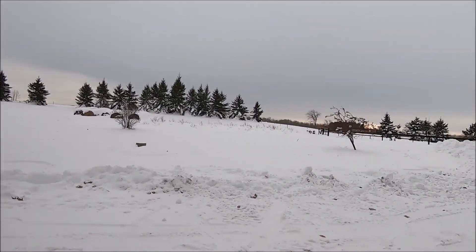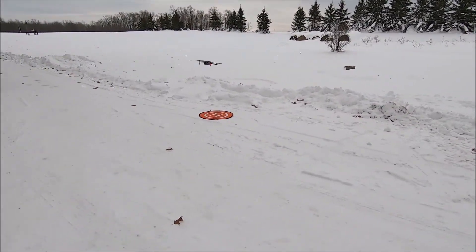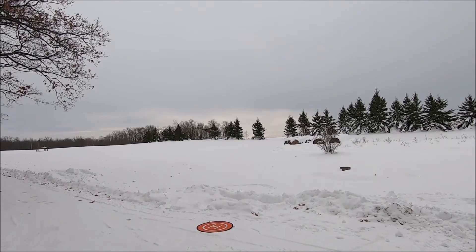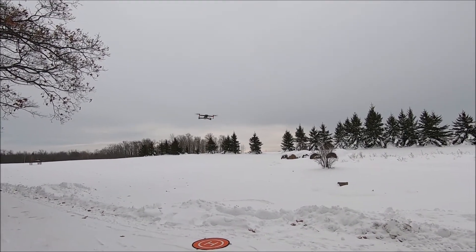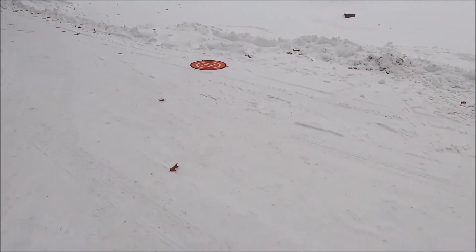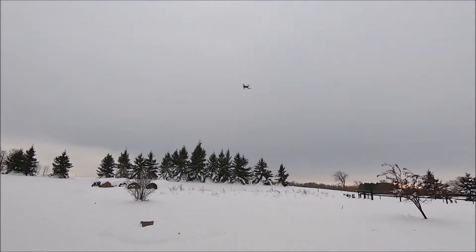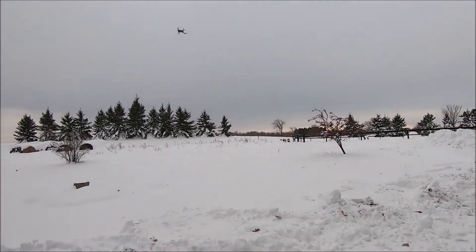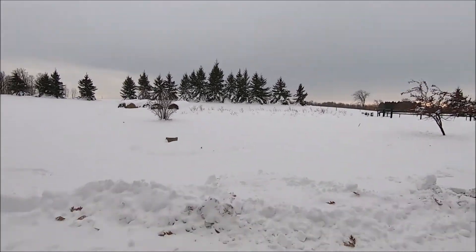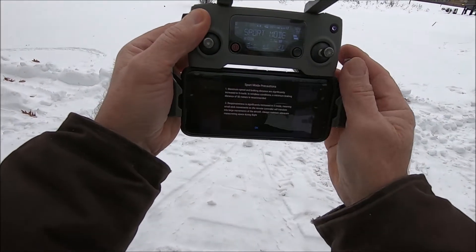All right, a little breezy today. I would like to check this thing out in sport mode — I may just record video on the drone when I try a high speed run. So I'm switching over to sport mode, taking some precautions.